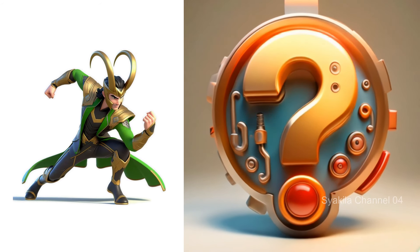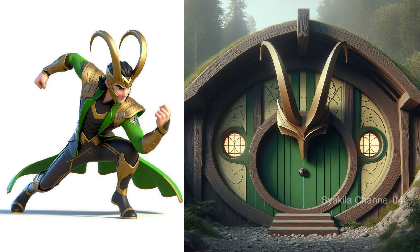Loki transformation into Hobbit House. This is so cool.